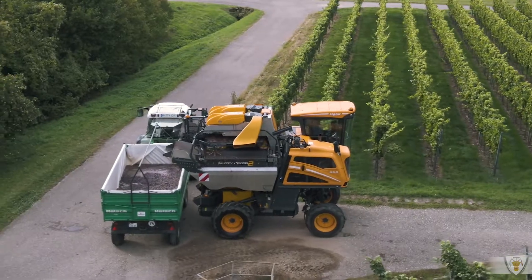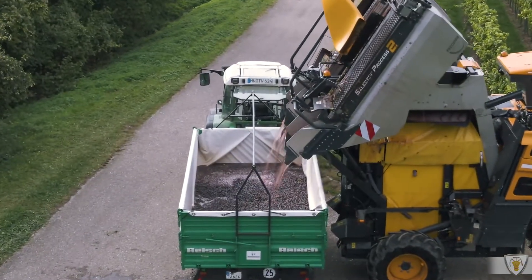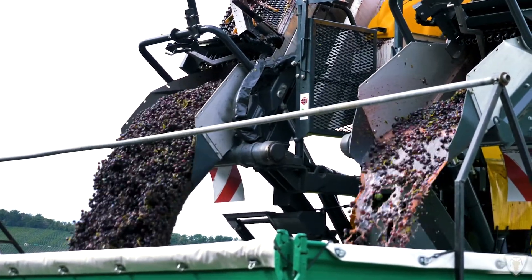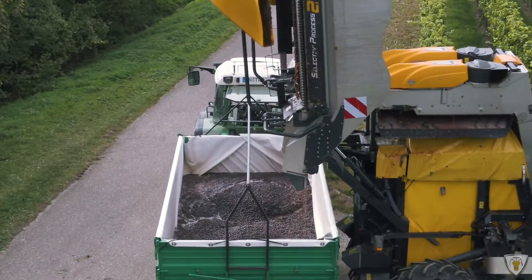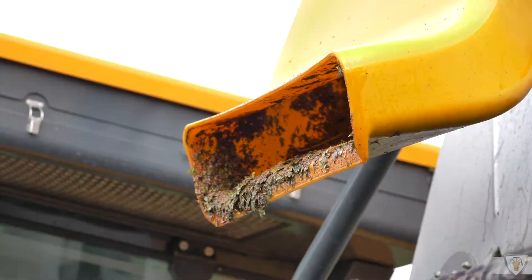Zu 90 Prozent werden unsere Trauben hier in Kleingartach nach Schweigern in die Heuchelberg-Weingärtnergenossenschaft abgeliefert. Da wird dann der Wein erzeugt, vermarktet und verkauft. Es gibt auch noch ein paar Direktvermarkter, aber der überwiegende Teil ist in der Kellerei, in der Genossenschaft.